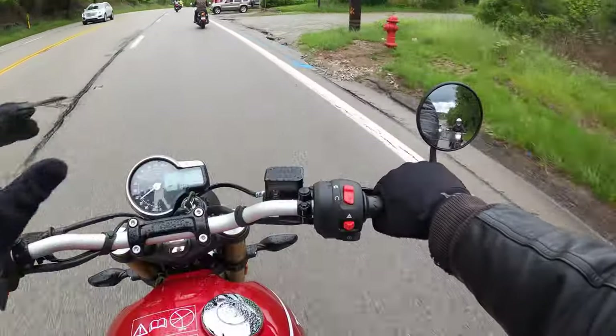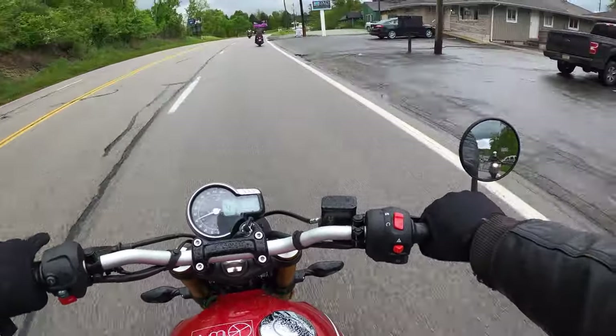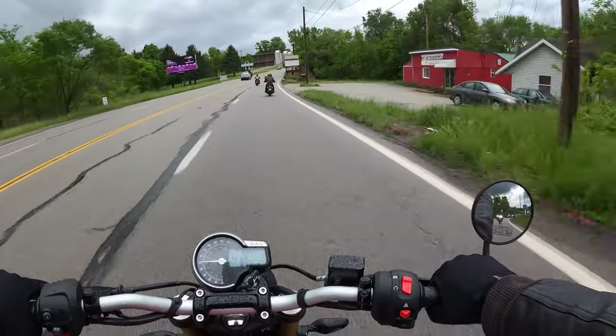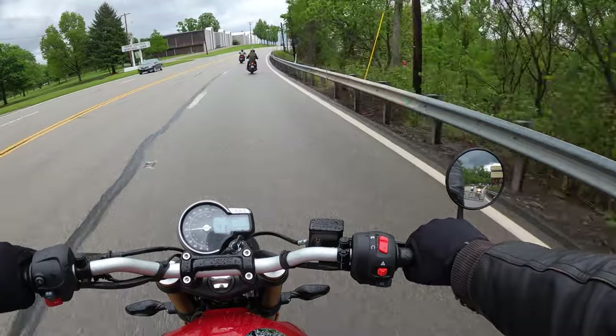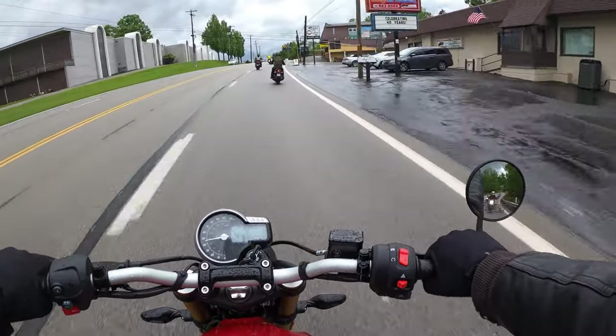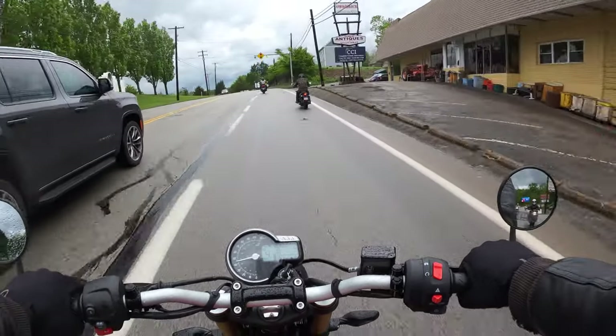Mirrors should be a little bit better — they just need adjustment, that's on me. But guys, what a nice little bike to ride. If you're in the market for a nice, affordable, cheaper motorcycle that you can kind of take around, this might be the bike for you.